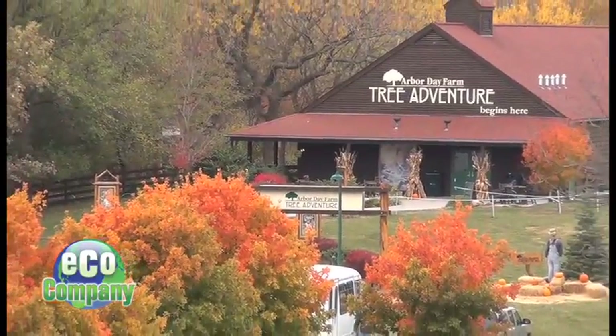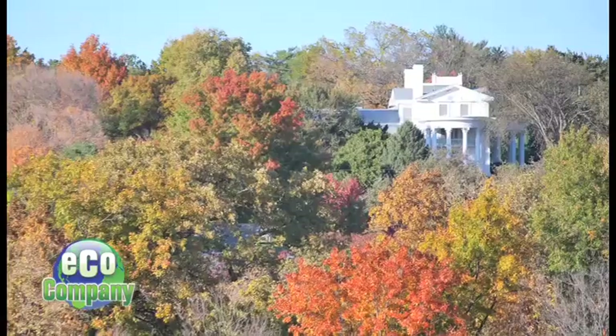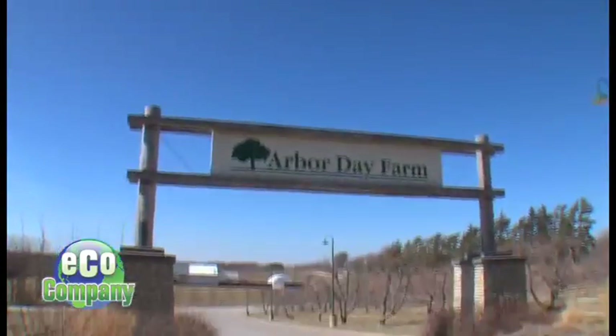I'm in Nebraska City, Nebraska, home to the Arbor Day Farm. And this is the home of J. Sterling Morton, the founder of Arbor Day. This National Historical Park is inspiring people to celebrate trees and a whole lot more. From tree adventures to orchards and colorful leaves every which direction, if you want to learn about trees, you've come to the right place.